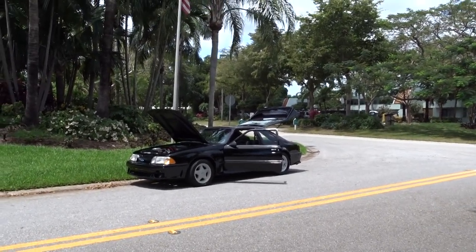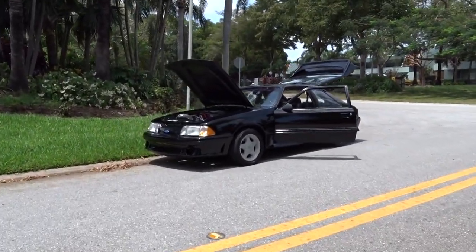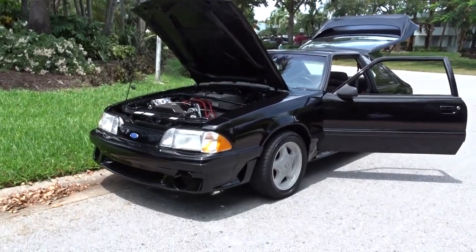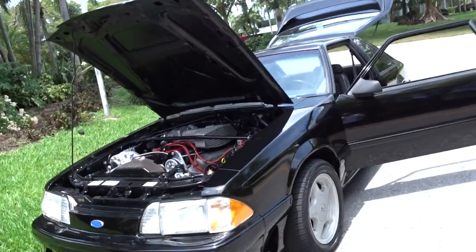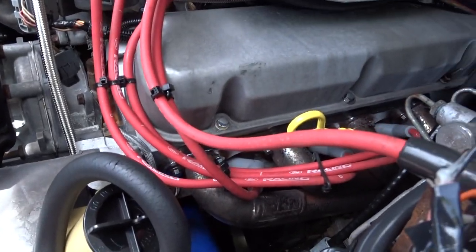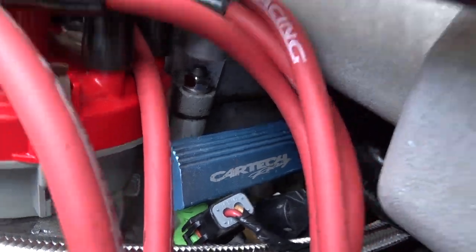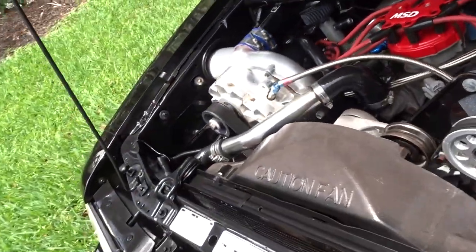Like we always do, we're gonna do a little walk-around video and tell you what we know about the car. It's a 1993 Mustang GT fastback V8. It's been heavily modified — as you can see, it's got headers on it, it's got Car Tech and MSD, and it's got a supercharger on it.